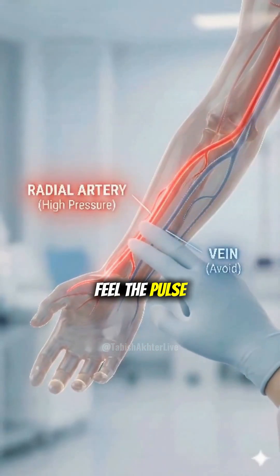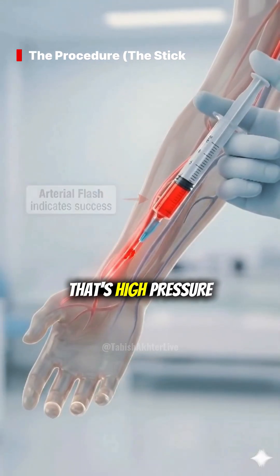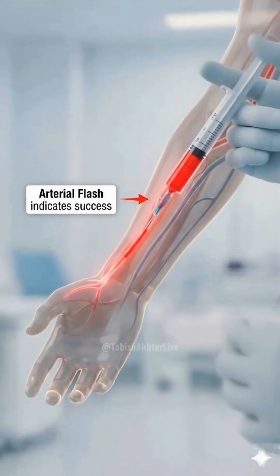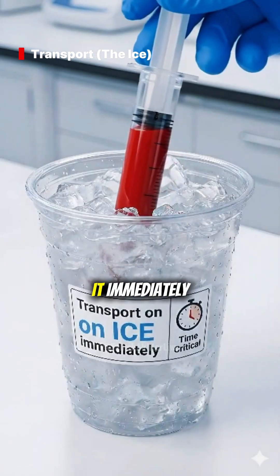Feel the pulse. Insert at 45 degrees. See that bright red flash? That's high-pressure arterial blood, not dark venous blood. Cap it, remove bubbles, and ice it immediately.